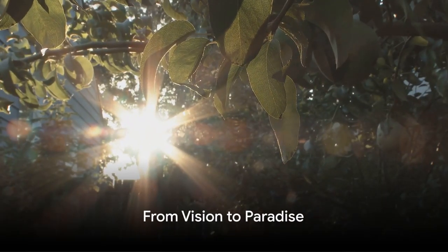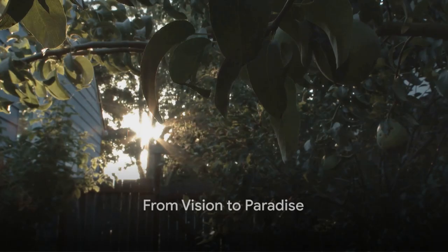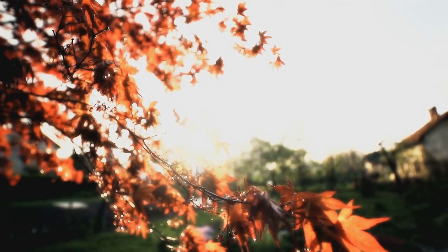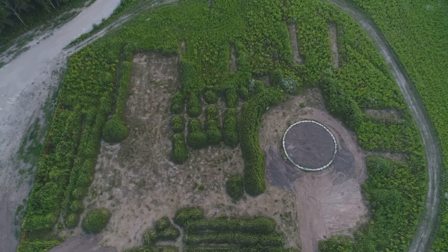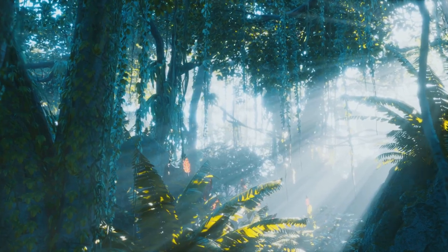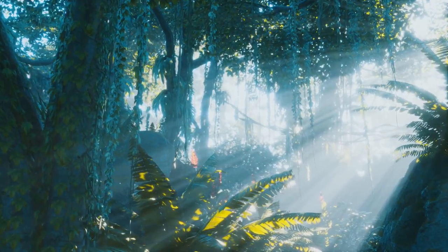Your garden, like this day, has a journey to embark on. As the sun sets, we return to our time-lapse garden, now a fully transformed paradise — a beautiful testament to what your own garden can become. From a vision at dawn to a paradise by dusk, your garden awaits.